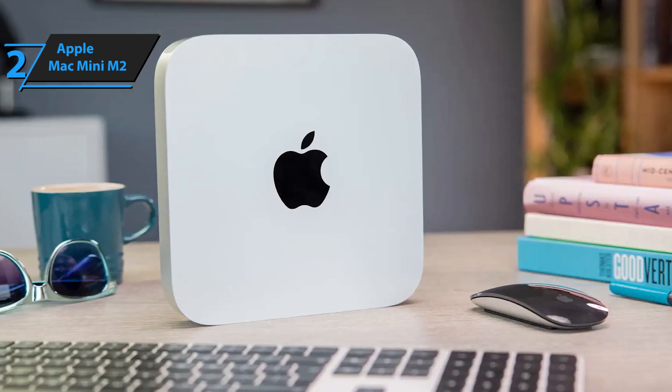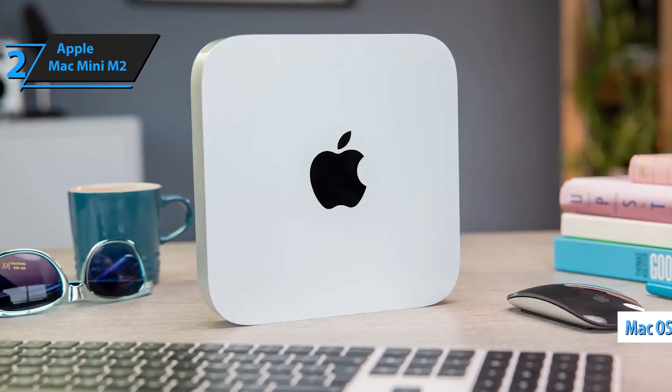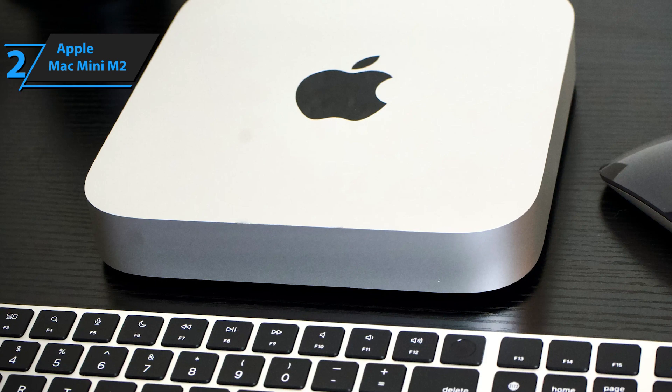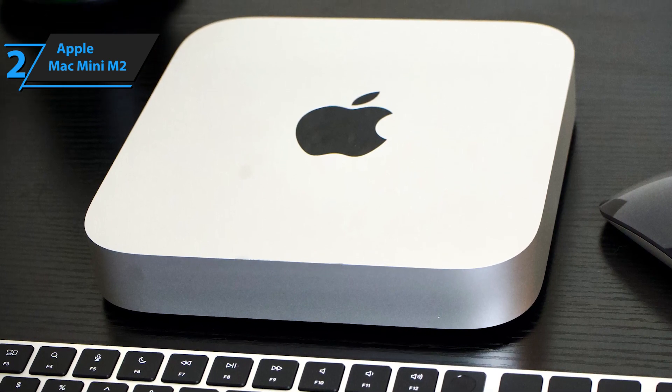A standout feature of the Mac Mini M2 is macOS. Known for its exceptional optimization, stable performance, and user-friendly interface, macOS includes exclusive applications like Final Cut and Logic Pro, which are favorites among editors.